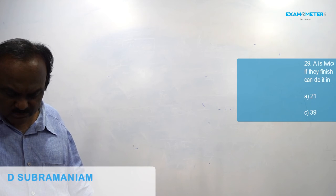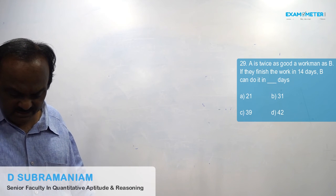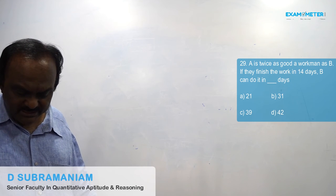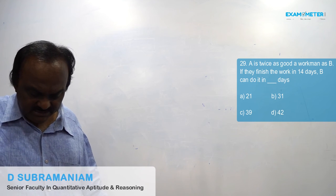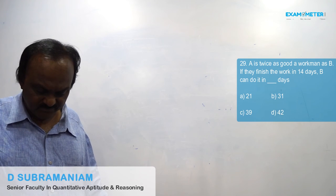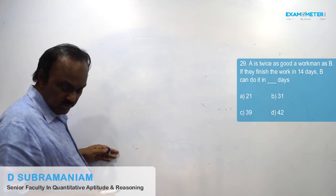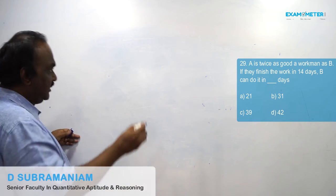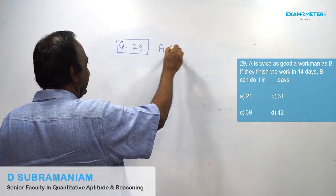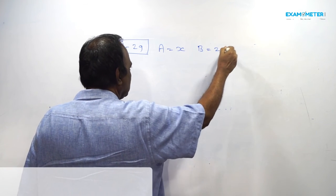Question number 29. A is twice as good a workman as B. If they finish a work in 14 days, B can do it in how many days? We will assume A takes X days, so B will take 2X days.